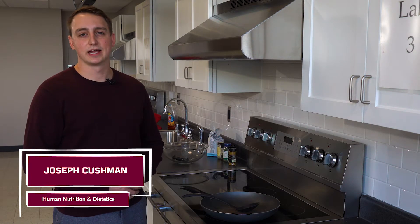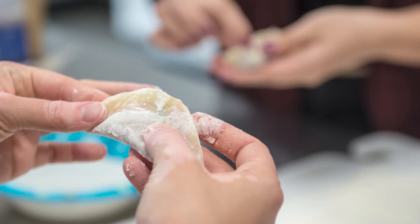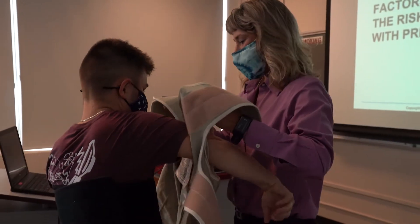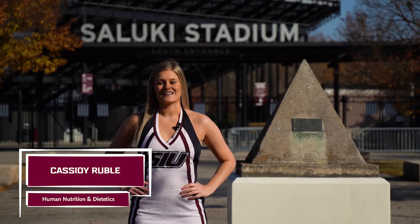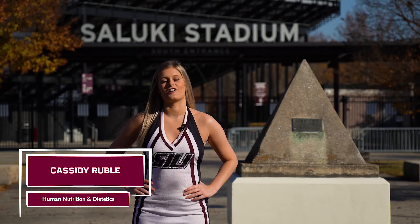The program provides hands-on experience such as food production, food experiments, and quality food control. One of my favorite things about the nutrition program is the hands-on learning that it provides through labs and courses. What I love about the SIU nutrition program is how the faculty encourages students to stay involved in all SIU activities.